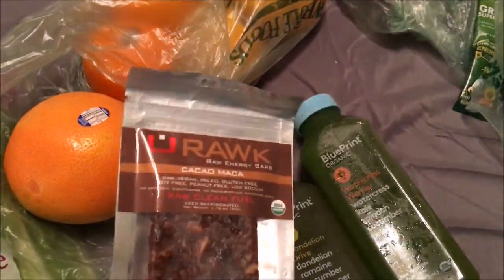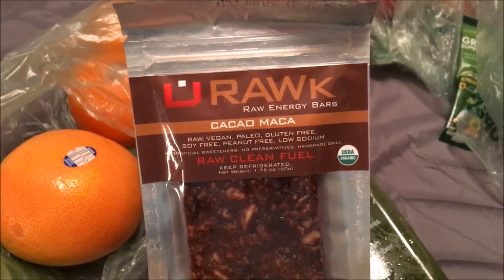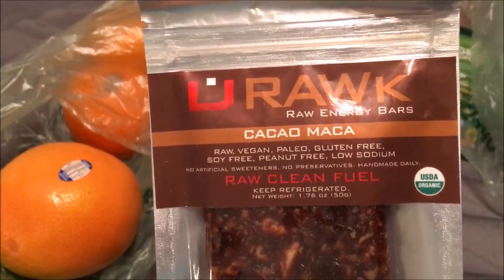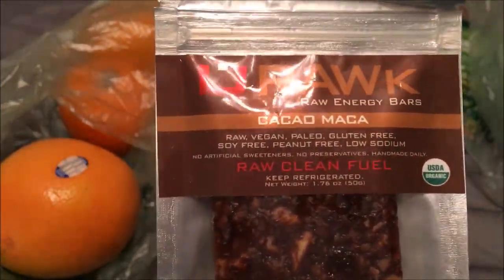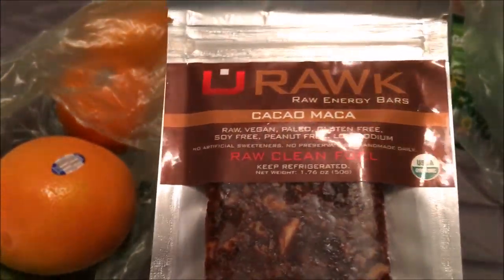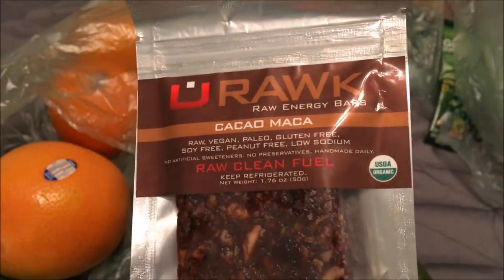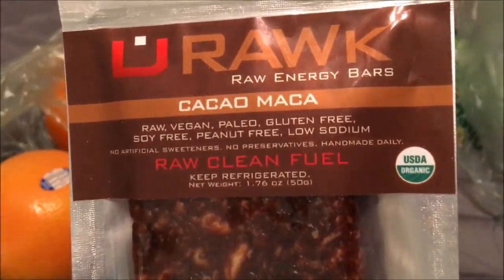I'm going back to eating raw and I got this snack — it's a You Rock Raw Energy Bar. Cacao, raw vegan, paleo, gluten-free, soy-free, peanut-free, low sodium, no artificial flavors or sweeteners, no preservatives, homemade daily.